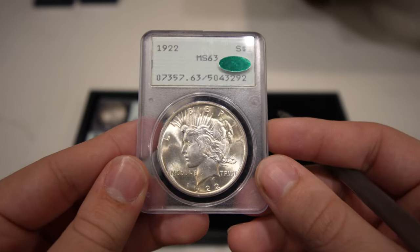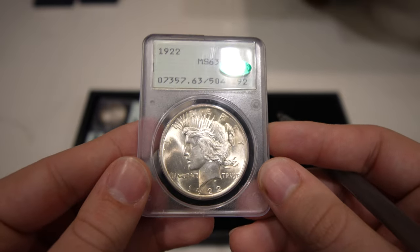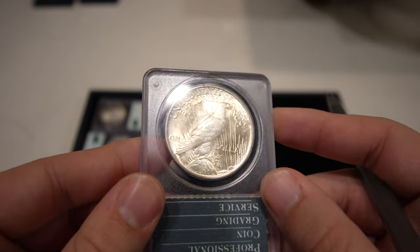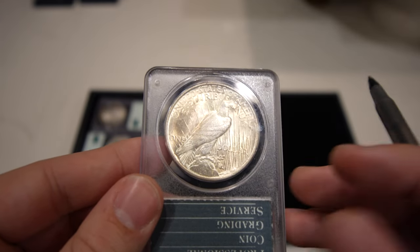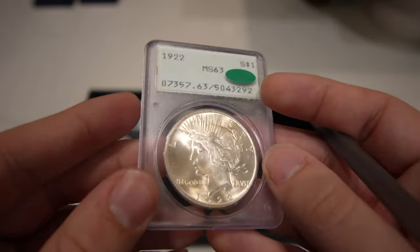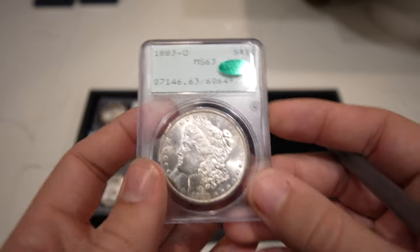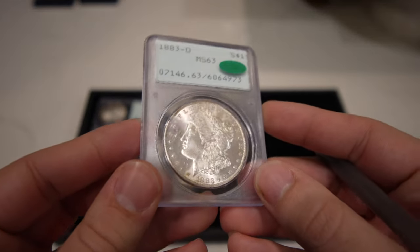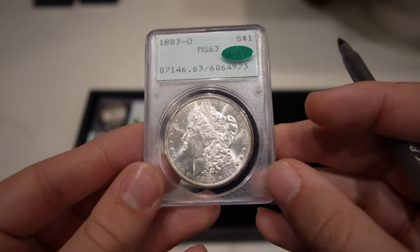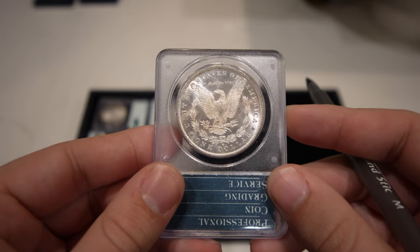Up next is one of the only rattler Peace Dollars in the group — a 1922 Mint State 63. I think this one is at least a 64 by today's standards. There's a little bit of choppiness in the fields, a few hits here and there, and on the reverse a softness on the top of the eagle. No PVC residue, no haze — exactly what you want. Then the 1883-O Morgan Dollar graded Mint State 63 has a huge patch of issues typical of 63s and 62s from riding in bags for many miles.